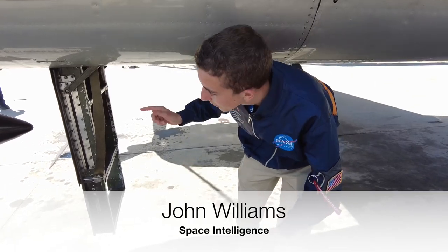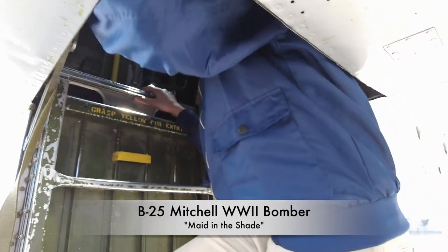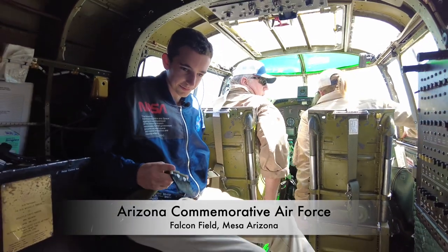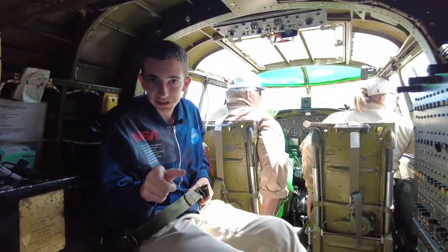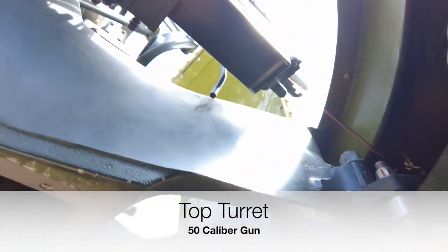We're going to be climbing in the B-25 from this hatch right here. So of course you got to be very careful in here. You're going to be sitting right there, and right above you is the turret gun.